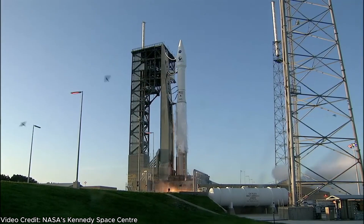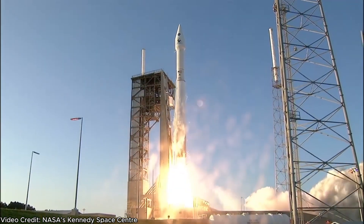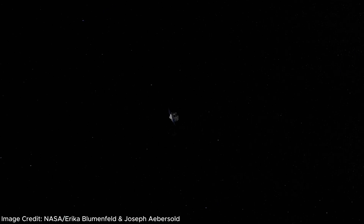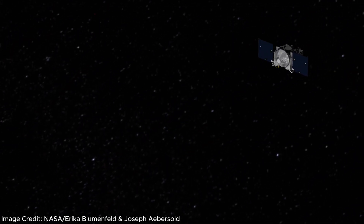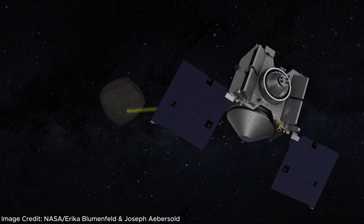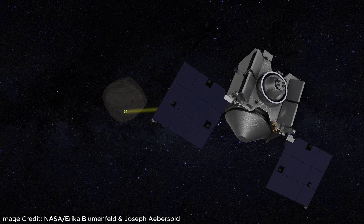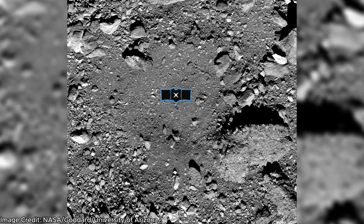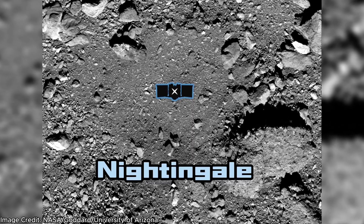The OSIRIS-REx spacecraft launched on an Atlas V rocket from Cape Canaveral on the 8th of September 2016. After a little over two years it arrived at the near-Earth asteroid Bennu, orbiting it and mapping its surface — almost casing it for the perfect sample collection spot. It took about a year for the mission team to select the ideal sample collection location, deciding on a site nestled in a crater in Bennu's northern hemisphere called Nightingale.